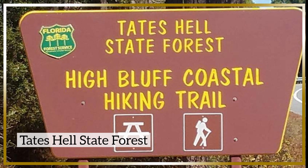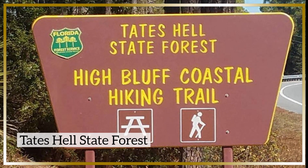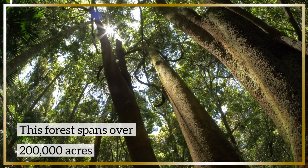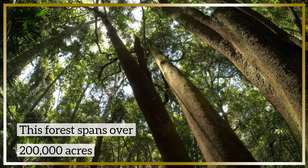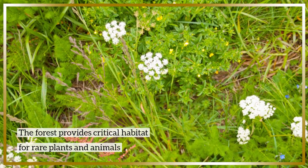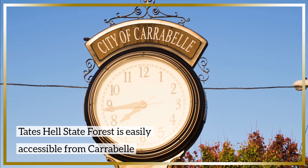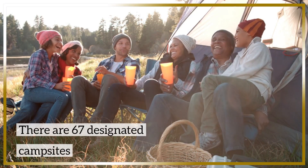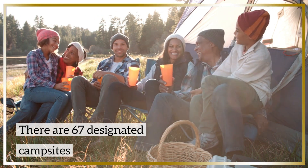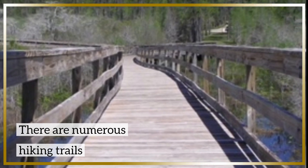Tate's Hell State Forest is another great place to visit near Carrabelle. This expansive forest spans over 200,000 acres and offers a wealth of natural beauty to explore. It provides a critical habitat for rare plants and animals. Tate's Hell State Forest is easily accessible from Carrabelle. Whether you're an avid camper or simply looking to immerse yourself in nature for a day, this forest offers 67 designated campsites. There are also numerous hiking trails that wind through the national forest.